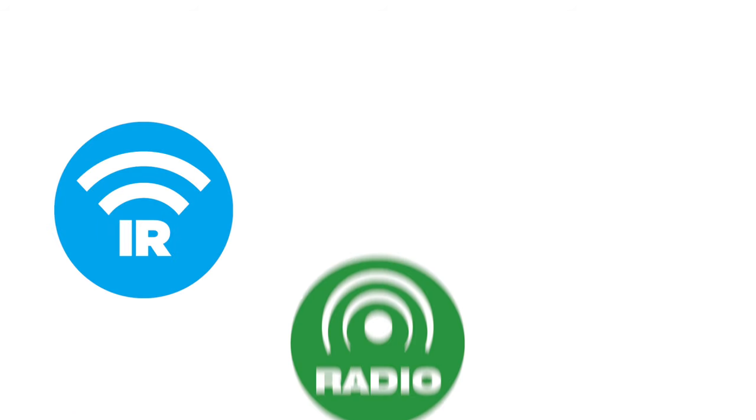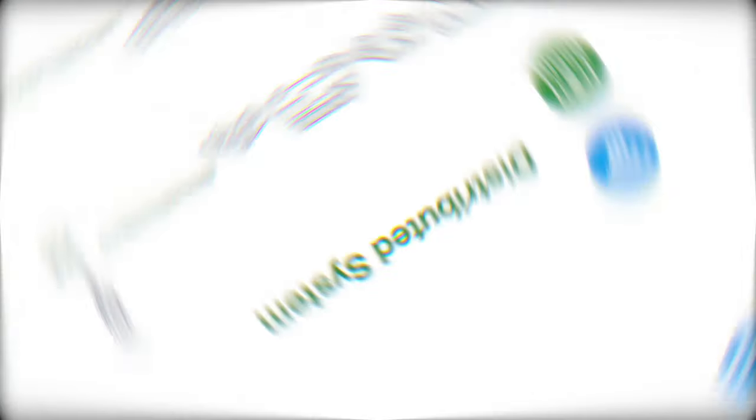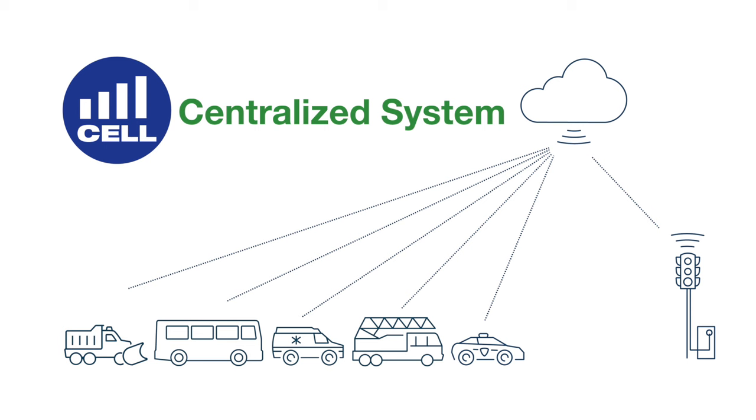Vehicles can make priority control requests several ways, including infrared light emission, radio waves, or cellular communications. Infrared and radio systems use standalone hardware on a vehicle and at the intersection. A cellular-based solution can communicate over existing infrastructure using software and network connected devices.